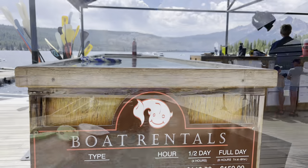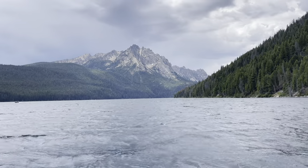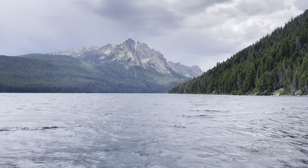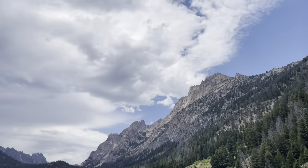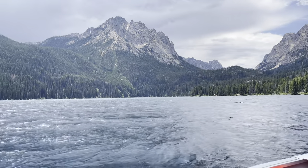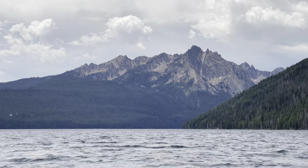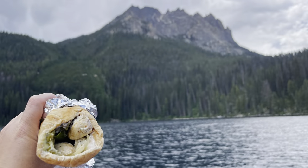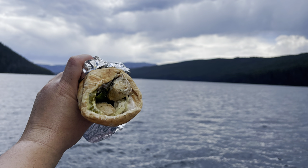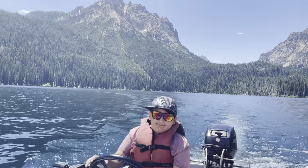There are plenty of water sport options available at Redfish Lake. You can rent kayaks, canoes, paddle boards, paddle boats, subsquatches, or motorboats — and we decided to go for the motorboat. We rode all the way to the end of the lake close to the Sawtooth Mountains, and when we got there we had our little picnic right on the boat with homemade wraps. On the way back, the kids wanted to be the captains and I must say they did a fabulous job.